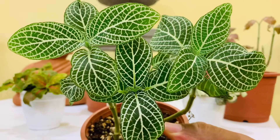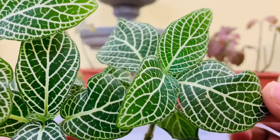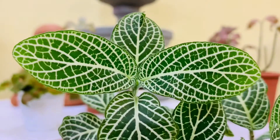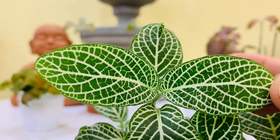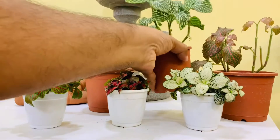A common problem with Fittonias is when the soil gets dry. Be sure you are not under-watering your Fittonia. Keep a consistent watering schedule and water it whenever the top soil is dry.